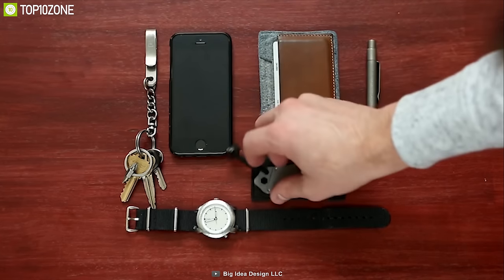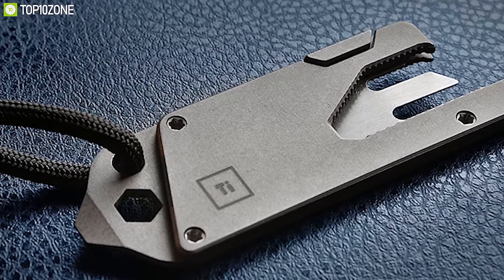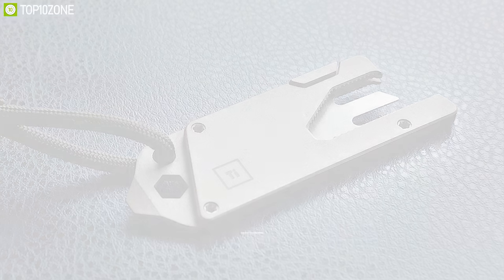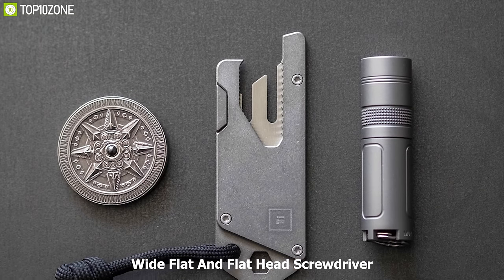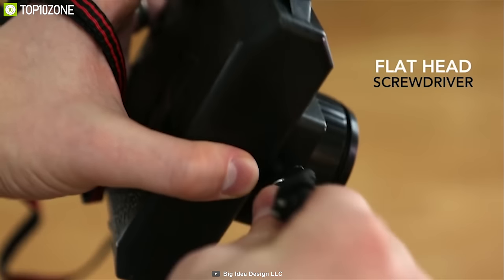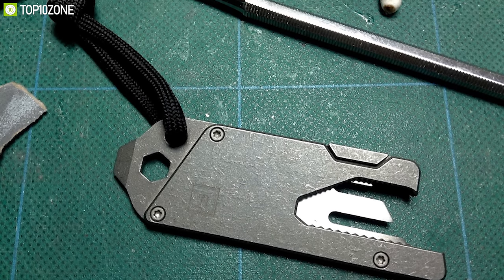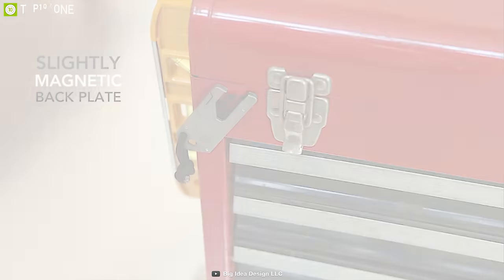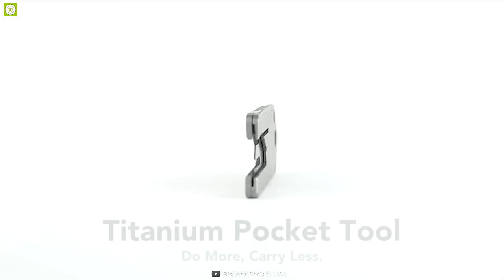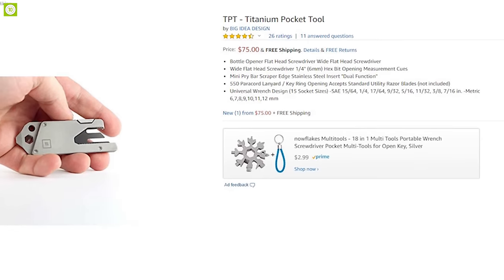An ultra-low-profile pocket tool that can perform a lot of practical everyday functions is a must-have. Meet the TPT Titanium Pocket Tool, a multi-tool packed with features to make your everyday work efficient. Made from stonewashed Grade 5 titanium alloy, it withstands rough use under any condition. You can use this pocket tool for 10 different purposes. It comes with a wide flat and flat-head screwdriver, and features a universal range design with 15 wrench sizes for precision. It also has built-in magnets that let you stick it to any steel surface. The TPT Titanium Pocket Tool has earned good reviews and you can get it at around $70 online.